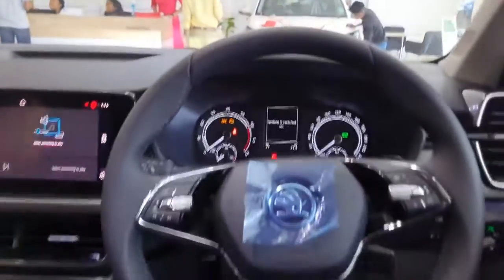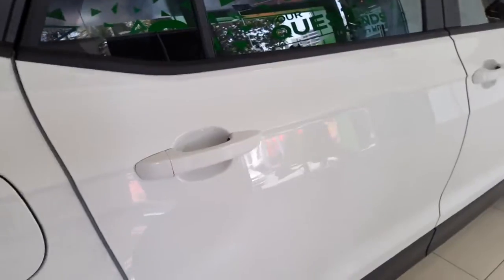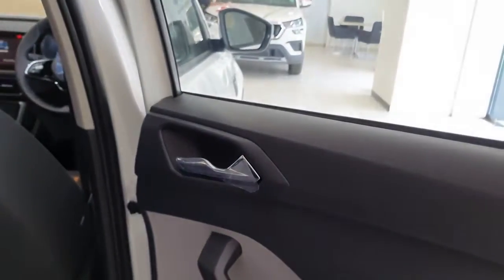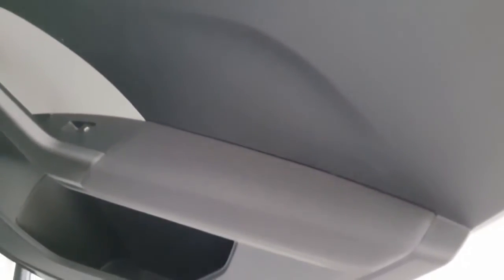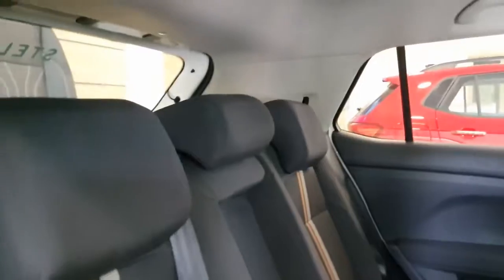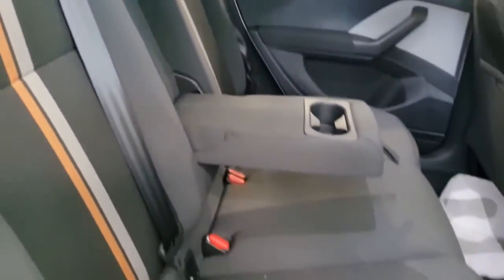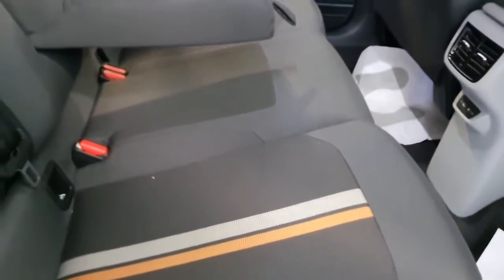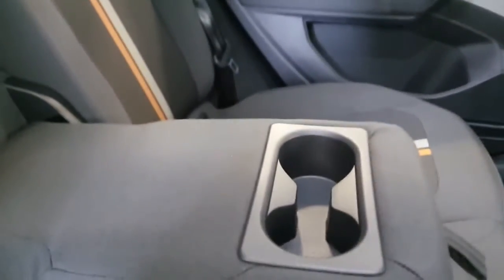Moving to the second row, on the door you get controls for the power window, a grab handle, a chrome-finish interior door handle, and fabric finish on the door. The second-row seats have the same fabric finish with orange-and-white strips, a center armrest with two cup holders.